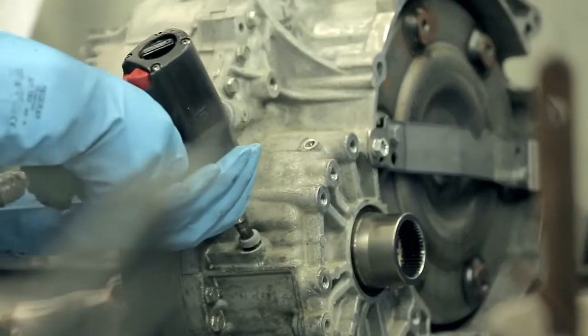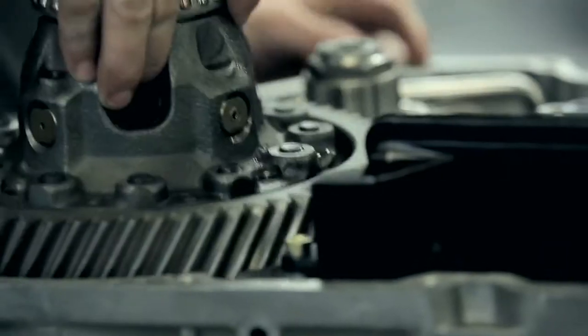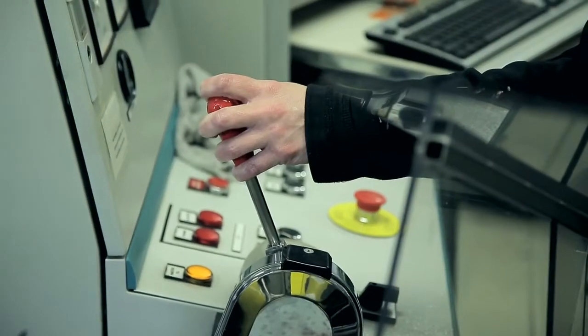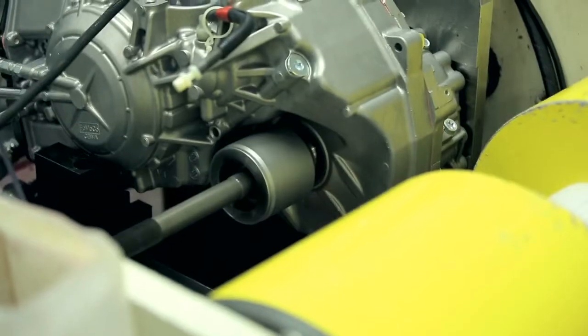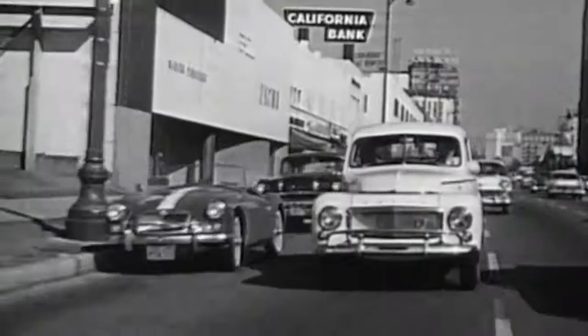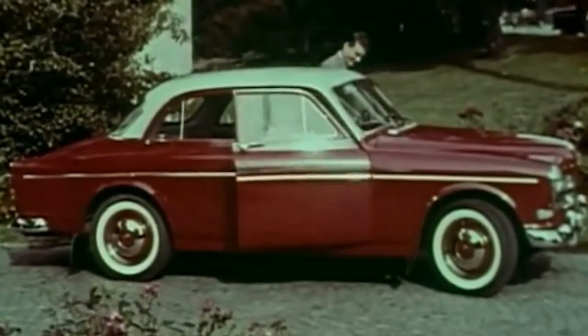Why do we do this? For the sake of the environment, by preserving limited resources, but also to secure parts availability and for the safety of our customers, by preventing others from misusing our spare parts. Volvo Cars has been remanufacturing used parts since 1945.